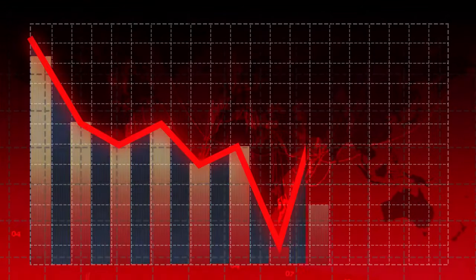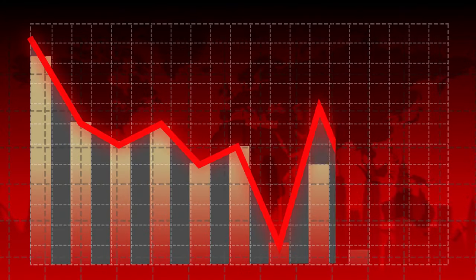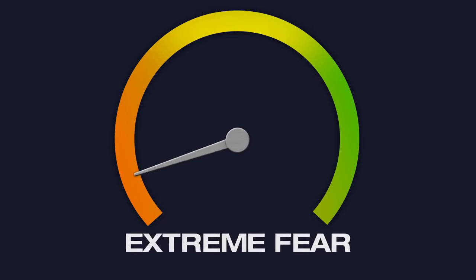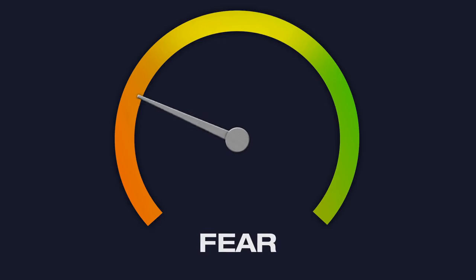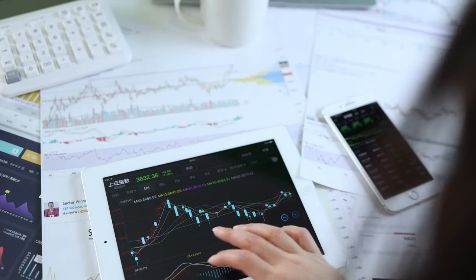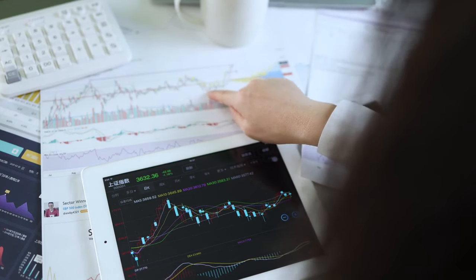Imagine watching the stock market ticker filled with flashing red and green indicators. Without realizing it, your brain automatically starts interpreting those colors as gains and losses. But here's the catch: these visualizations can be manipulated to influence how you feel about the market, often amplifying fear or greed. In this video, I'll break down exactly what the stock market green screen is and how it's used to craft a specific narrative around the financial markets.